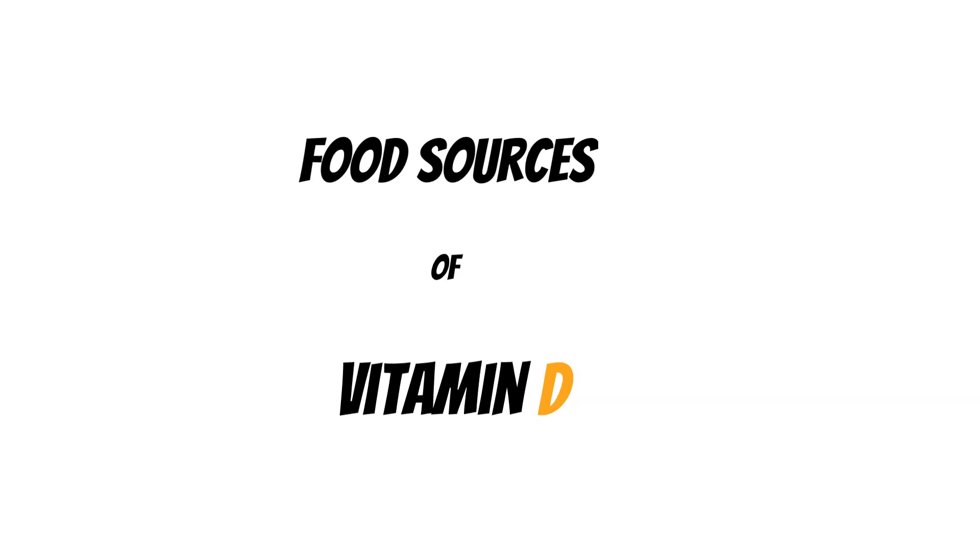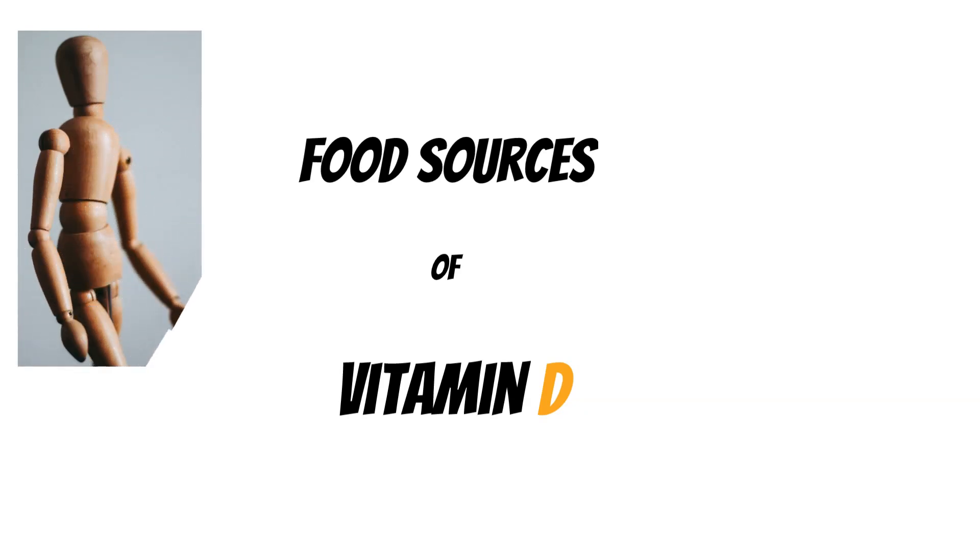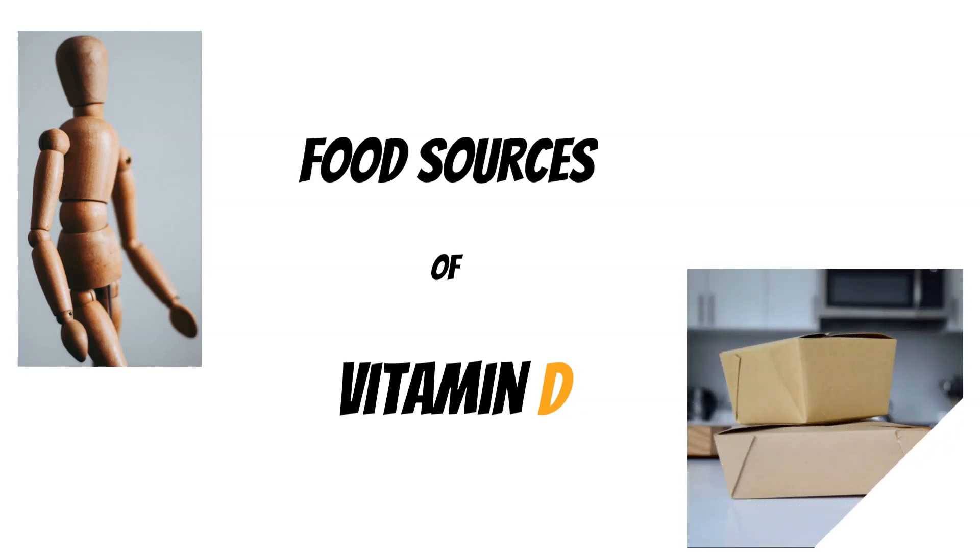Vitamin D plays a critical role for our bodies, and it's important to keep a fine balance of it. So we're going to go over some food sources. It's interesting to mention food sources as the topic because vitamin D is actually naturally found in very few foods.